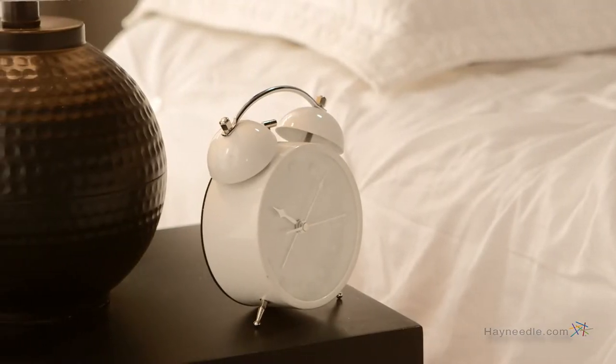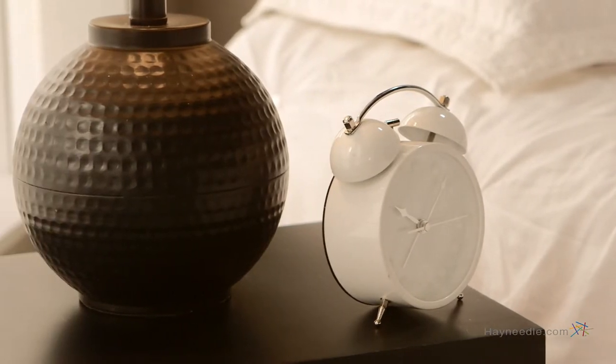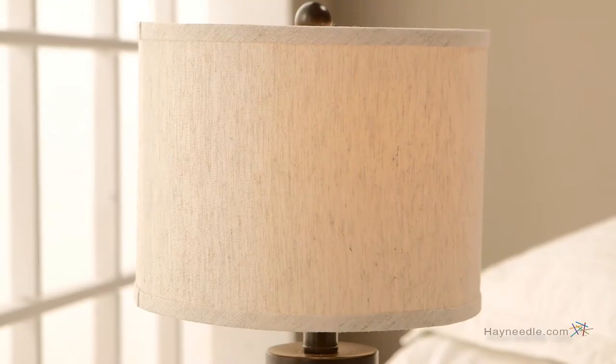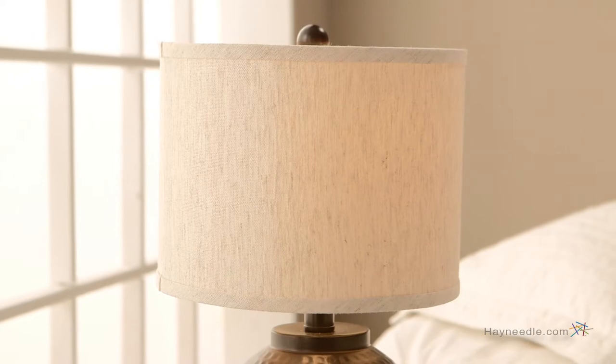The base is crafted from hard metal and then finished in a bronze base and a unique dimple design to give it a contemporary rustic feel that's sure to enhance the look of any room. The shade is made from linen, which helps give it the perfect glow and maintain a pleasing aesthetic.